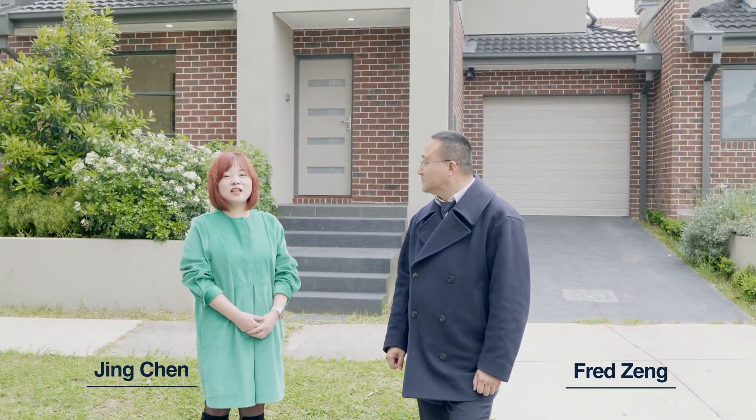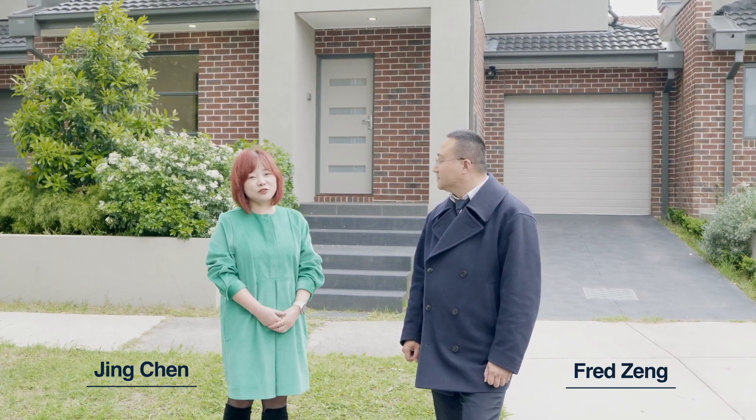Located in a quiet court, only five years old. Welcome to 4A Janfourd Court. Let's go inside to have a look.